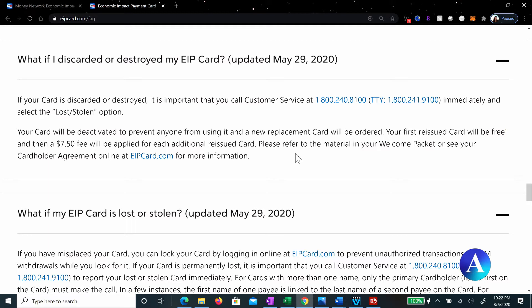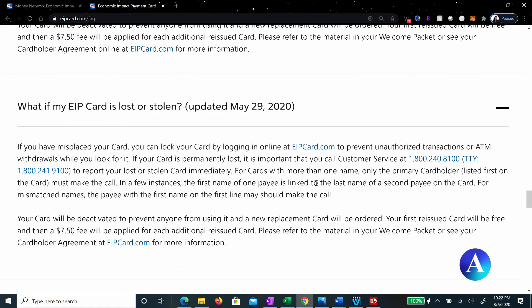And if you happen to have your welcome packet, you might have seen this information there, but just in case, you can find it either in your welcome packet or online at eipcard.com for more information. If your EIP card is lost or stolen, you can get a free replacement card on the same terms — it's free for the first one. Refer to eipcard.com for more information.